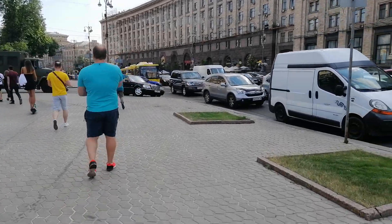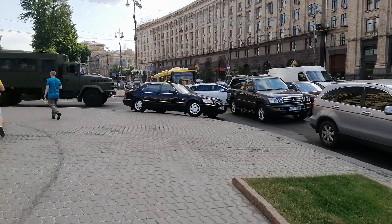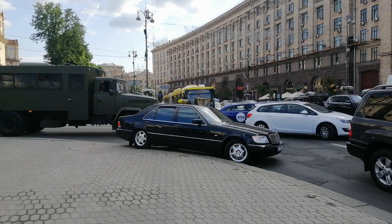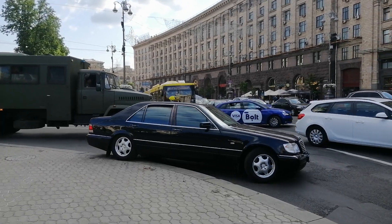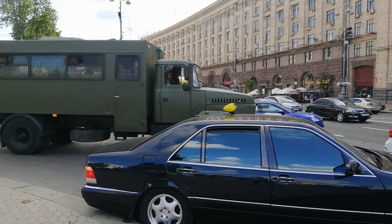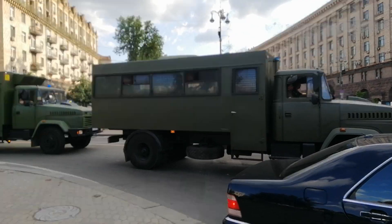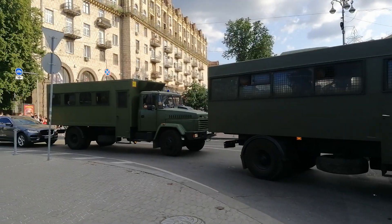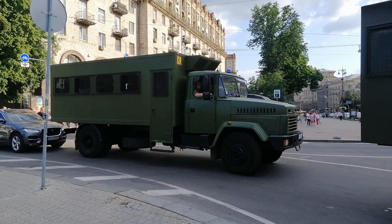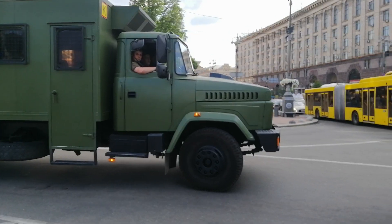There is a traffic jam and the military are nervous. Look at this — these cars are Ukraine-made cars.